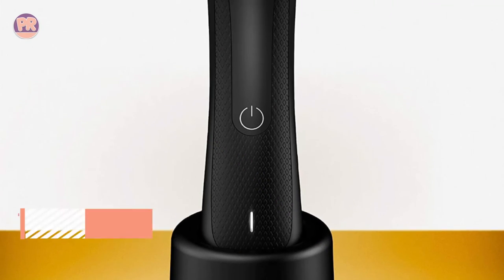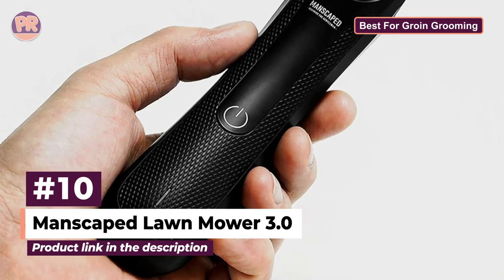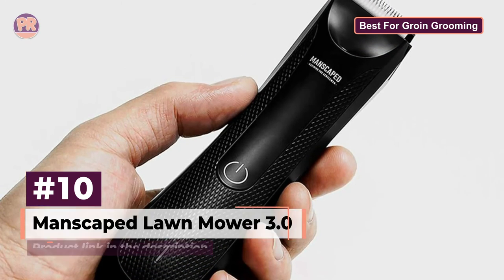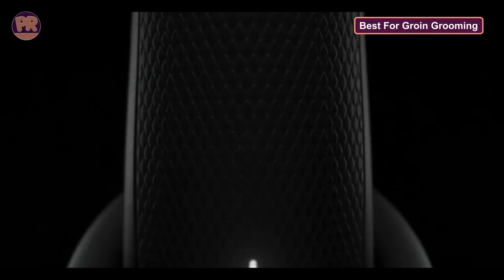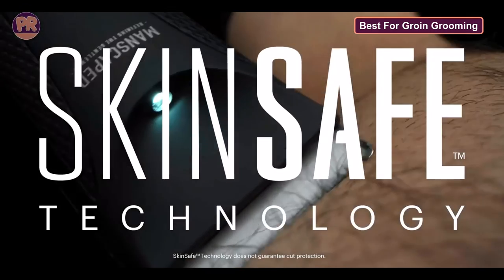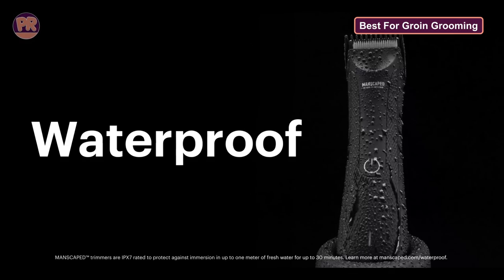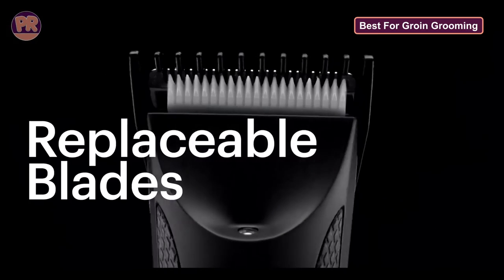The next body groomer on our list is the Manscaped Lawn Mower 3.0. Keep your lawn in tip-top shape with the Manscaped Lawn Mower 3.0, a trimmer specifically designed for groin grooming. Whether you're going for a completely clean look or just a little neat trim, this high-performance trimmer does it all. While primarily designed for the groin area, the Lawn Mower can be used on the whole body. It's cordless, waterproof, and has a battery life of around 90 minutes per charge, which is some of the best on the market.